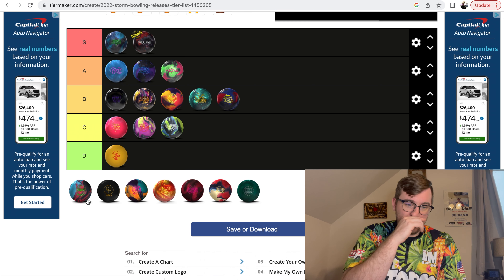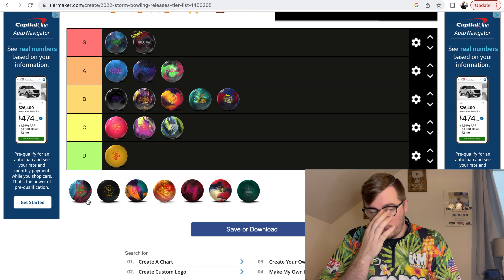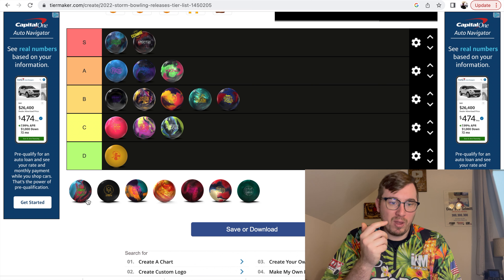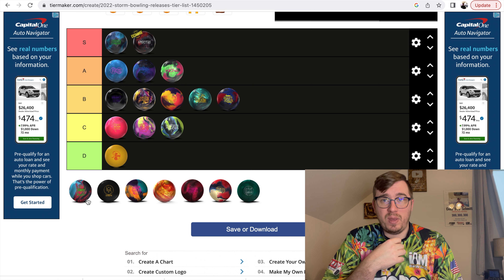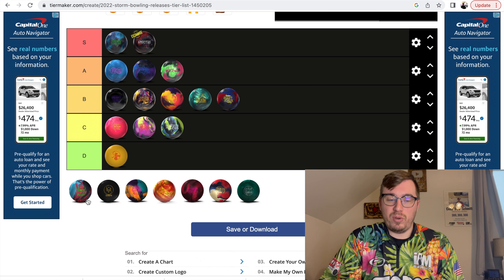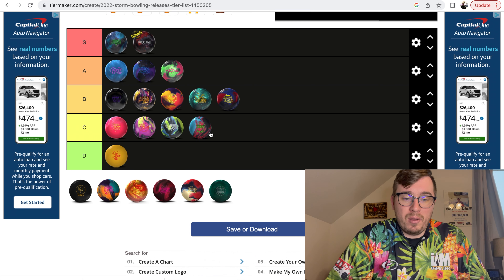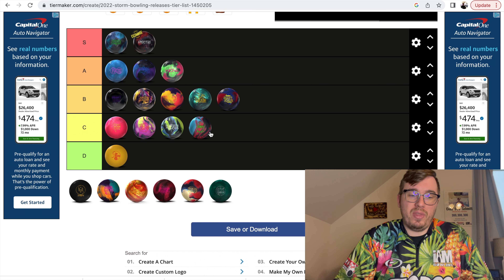Zen Soul — I drilled this ball up with a four by four by two layout, which in the vector layout system is fairly strong. I threw it a couple of times. Usually I put about four and a half to five inch pins in my equipment, so a four inch pin was a little different. I think with a different drilling the Zen Soul would have allowed me to throw it a lot more. But with that layout, and since I didn't throw it a ton or really get a chance to see its full potential, I'm going to have to put it in the C category.